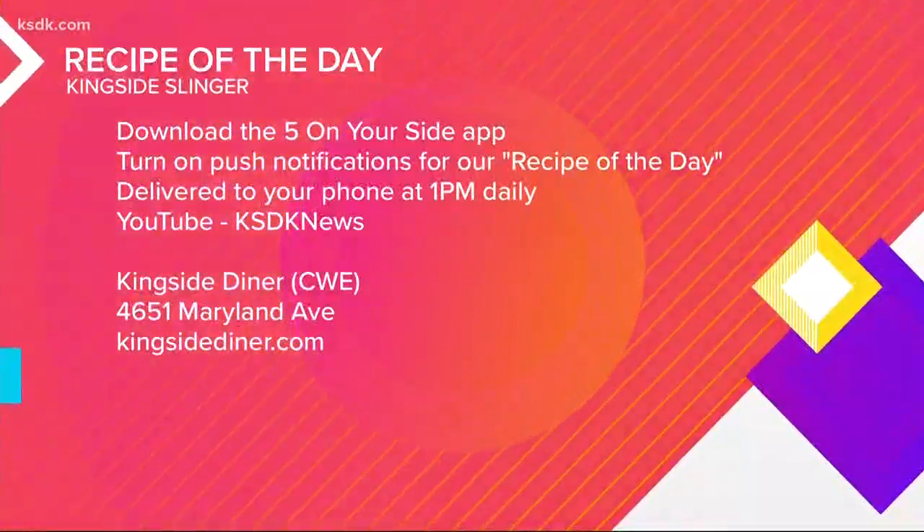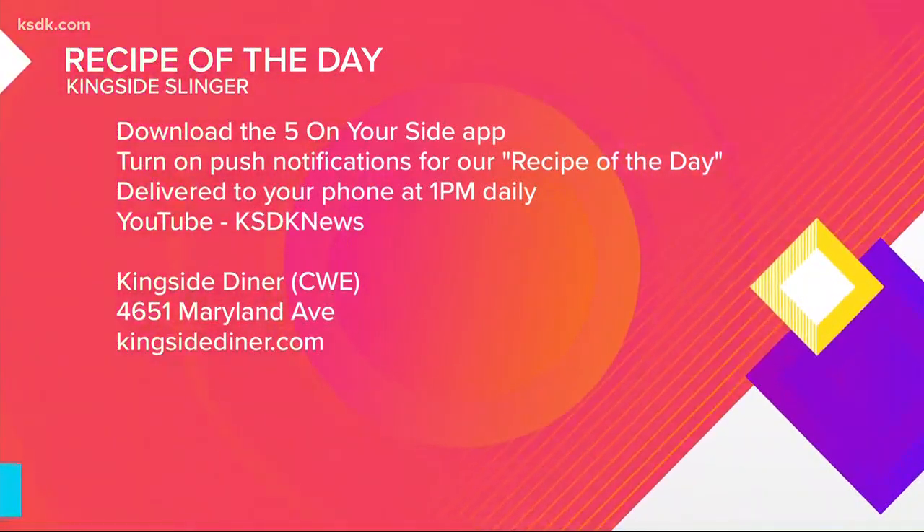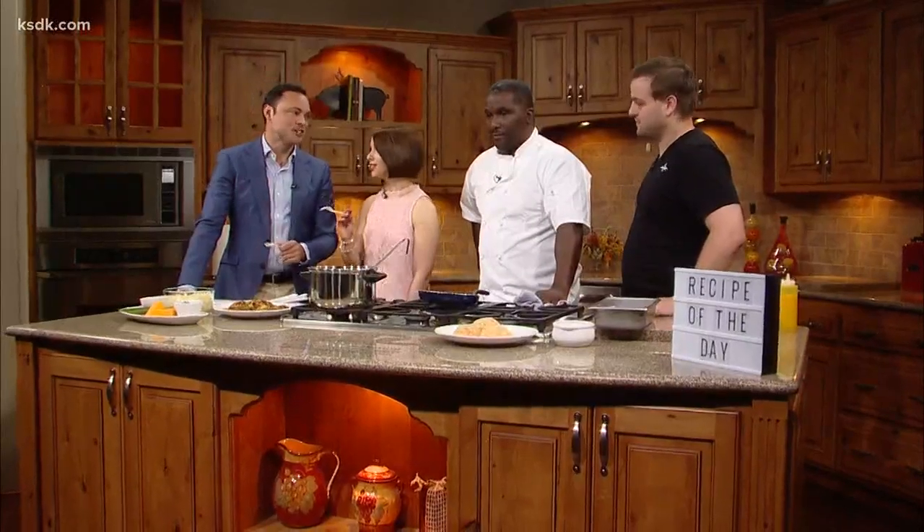This is so delicious. For more information on Kingside Diner, check out your screen and you can get this recipe as well. Thank you so much for joining us — it's so good. Thanks, Jeff. See you guys tomorrow. Bye-bye, thank you.